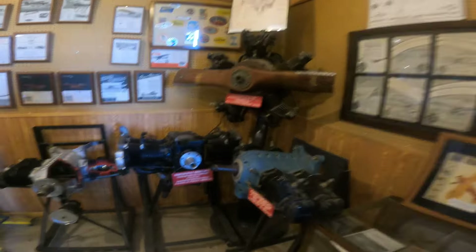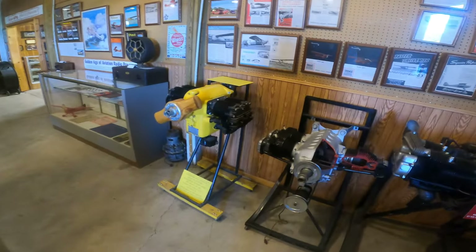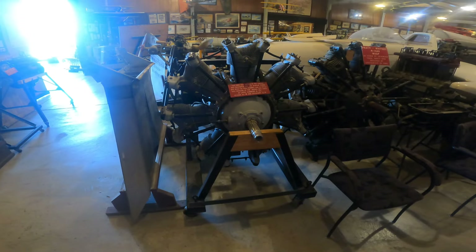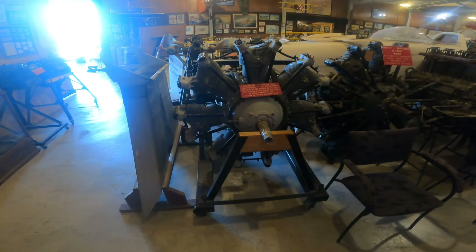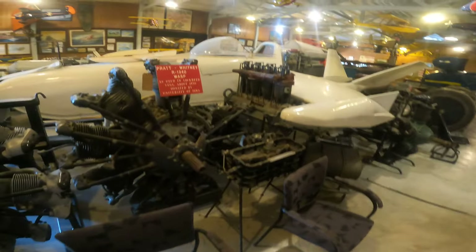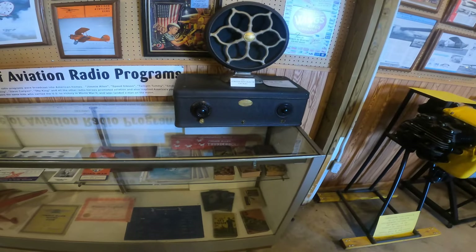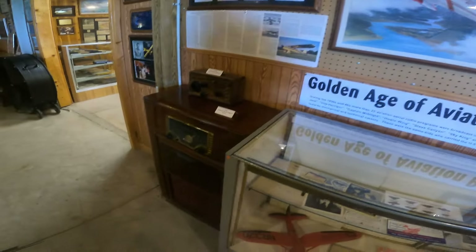That's when we reached the epitome of that engine's development, and then the jet engine came along. It's like the Science Museum in London, where they show how advanced steam generation had become — huge steam engines — and it's amazing to see how a technology develops until it's totally replaced by a new form of technology.